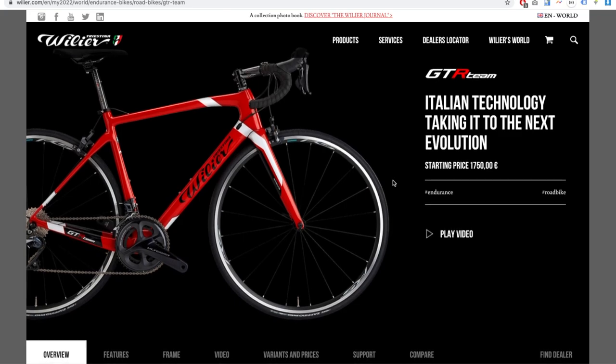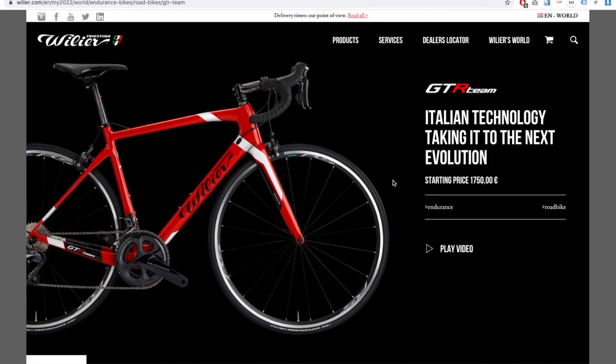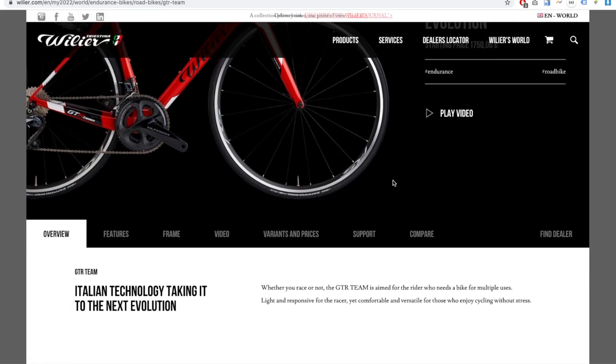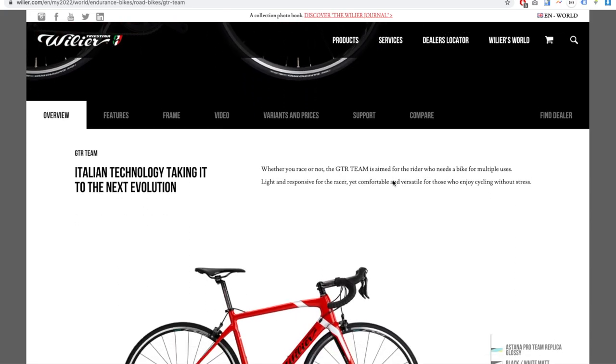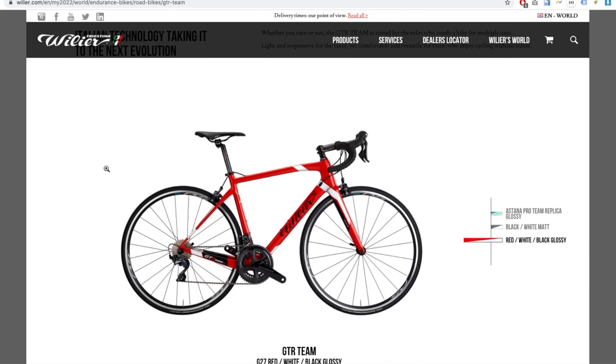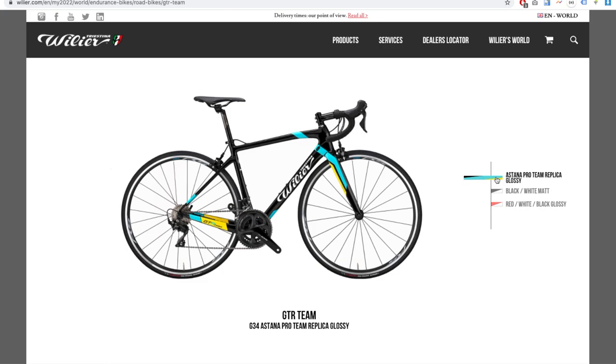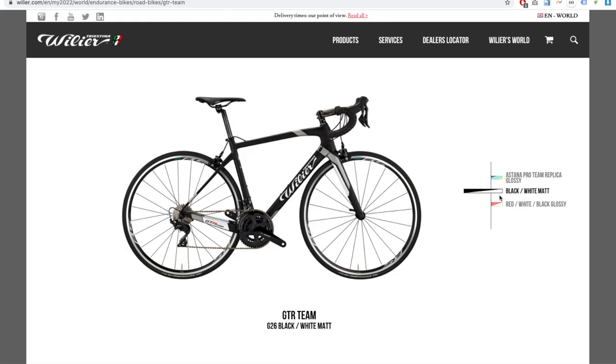First up is the Wheelier GTR Team, starting at 1,750 euros. At first glance it actually looks good. Checking out the color schemes available — I'd probably go with the red with the white strip, it looks really nice. There's also a black and white matte option. I'd probably go with the red or the black one.